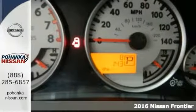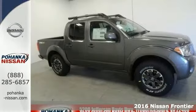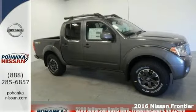Here's a 2016 Nissan Frontier Pro. This Frontier has enough room for you and the little ones, yet sporty enough to make it a ball to drive.